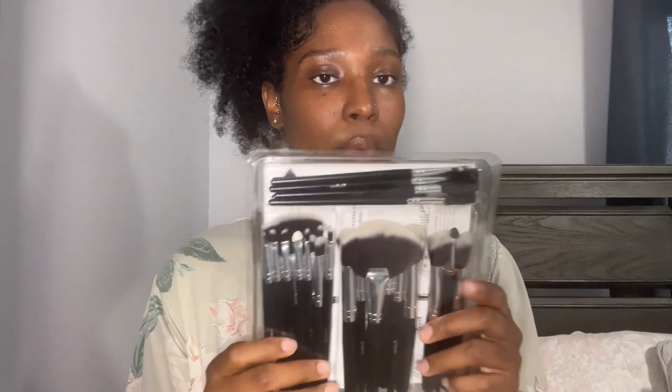I also went ahead and bought some brushes. I have a ton of brushes but I threw out some of them, and since I wanted to get everything from one place I decided to help myself to these makeup brushes. I can't tell you exactly how many pieces but I want to say probably like 30 something. And I also got me a set of lashes.